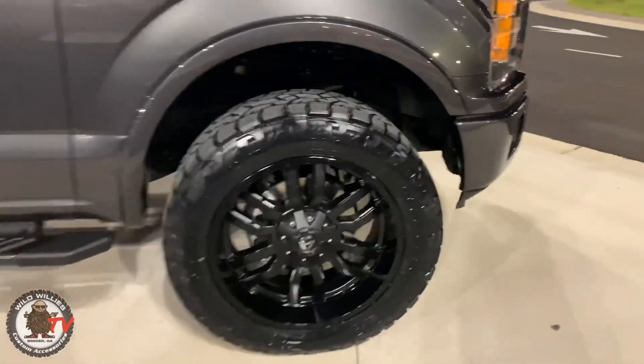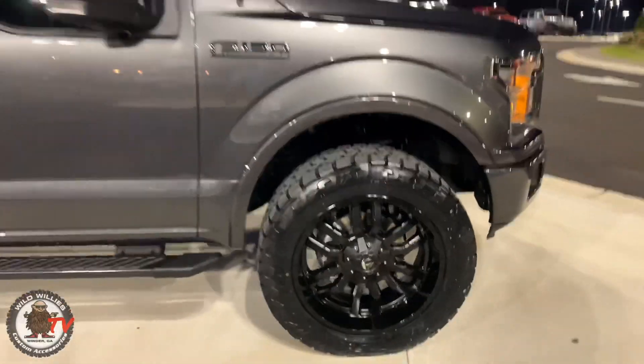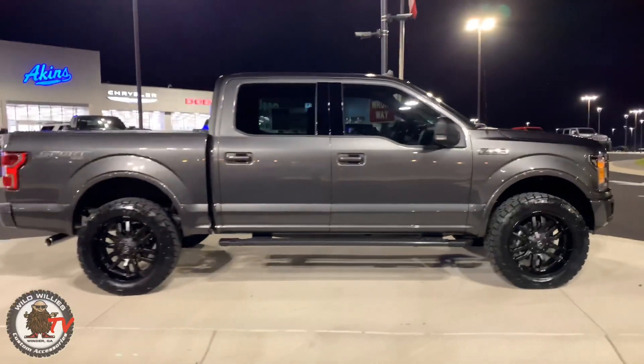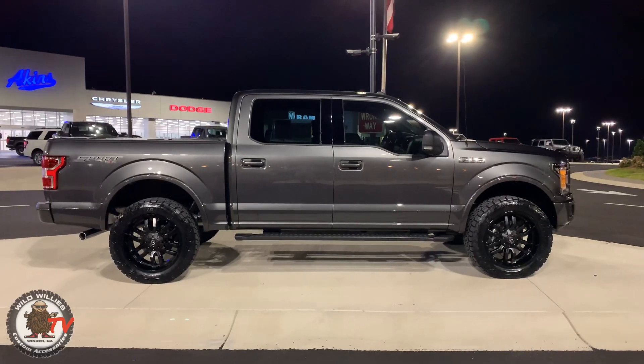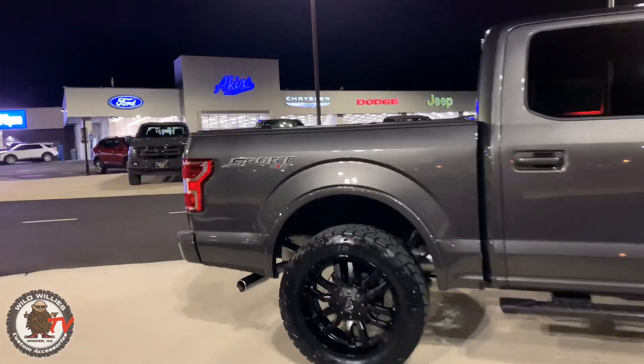We did do some minor trimming — just a little bit up front — but this is just the money setup. The Fuel Sledge works nicely; it's a matte black face with a gloss black lip on a magnetic truck. You gotta love it. This is a sport package so you've got body-color bumpers front and rear, and body-color door handles as well.